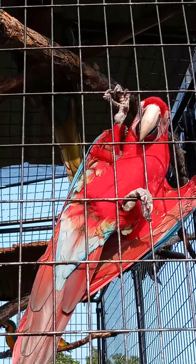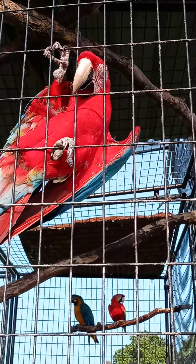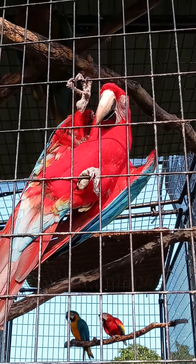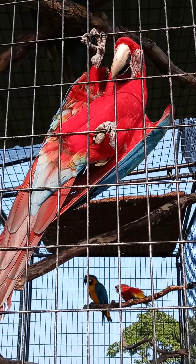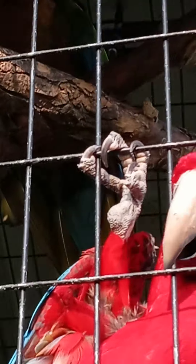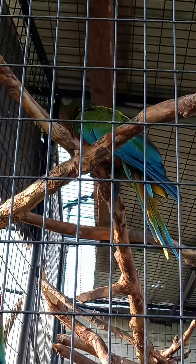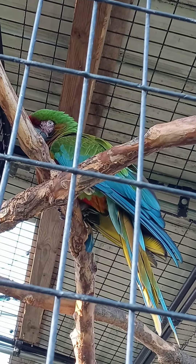The one behind her — you can't see him very well — he's a Maui Sunshine. He's a hybrid, crossed between four macaws, and he's kind of young still. But he bonded with her. I can't touch him unless I pick her up, and then if he wants to go, he'll get on me and won't bite me. But if I try to pet her, he will try to bite me because that's his mate — he's bonded with her. There he is. Now you can see him.